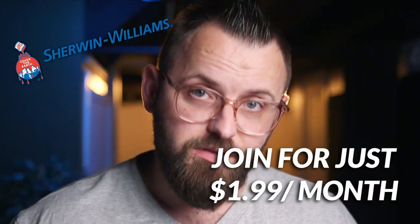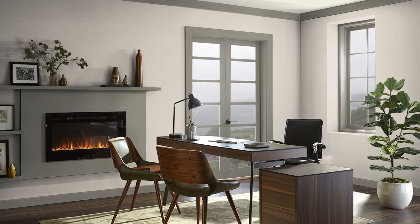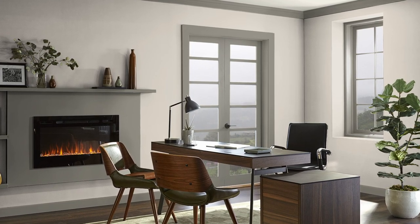A color by Sherwin-Williams that was requested by one of our channel members. Thank you guys so much for joining. What we're going to do is get into this color. I'm going to give you some need-to-know information about it, how I might use it in my home. And then at the end, I'm going to give you a color palette that I put together by myself for my faithful viewers.